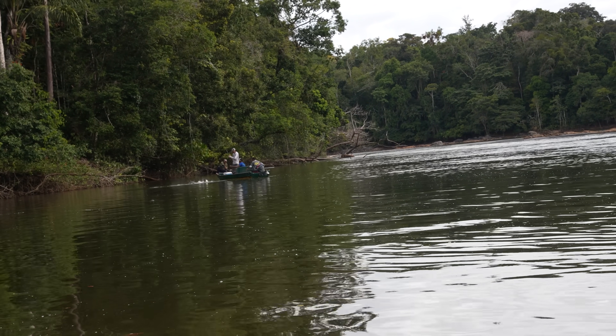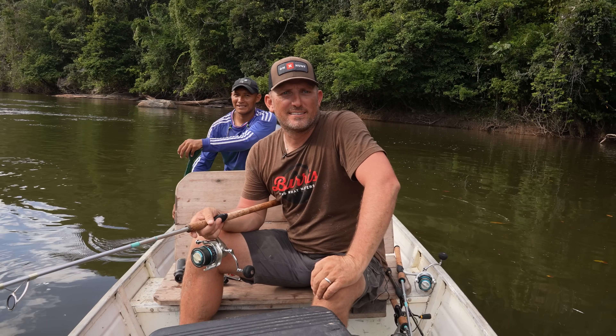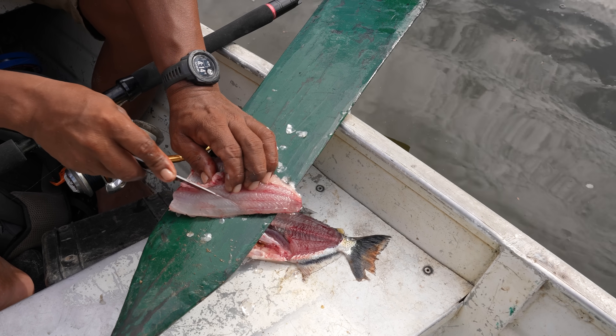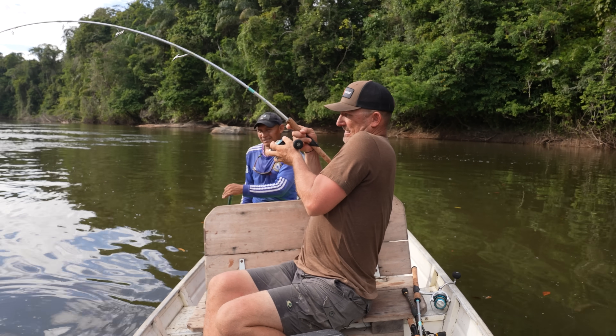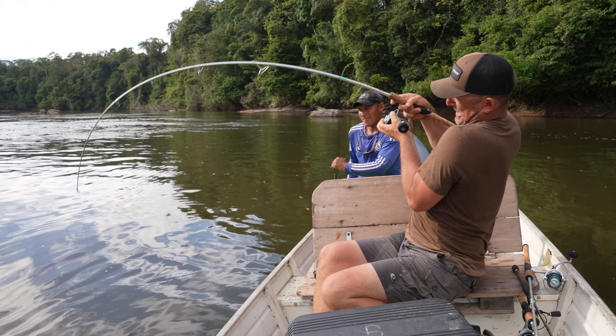One of those tiger cats. He catches catfish everywhere he goes. Here you go, Austin. Got him. That's a nice fish. That's a nice thinking fish, dude.